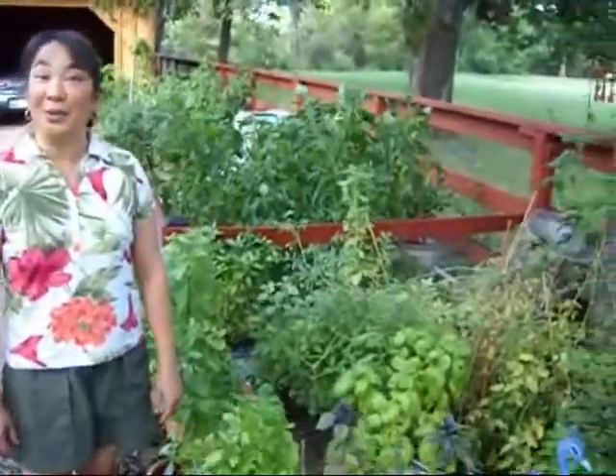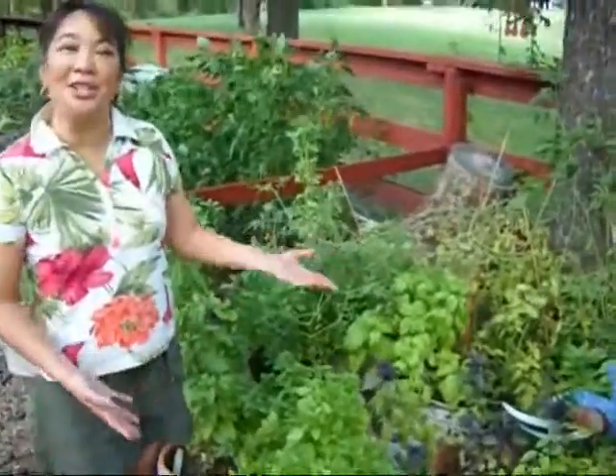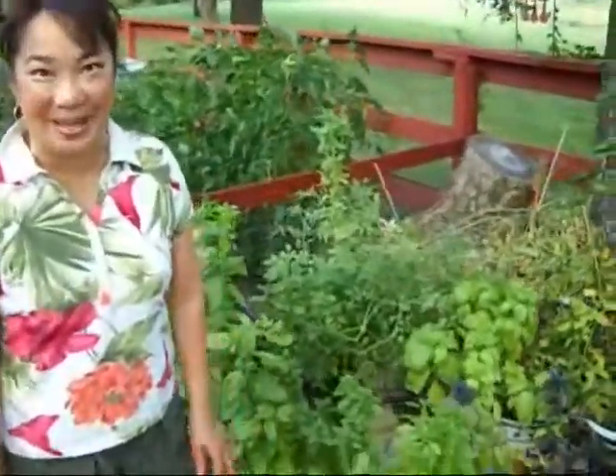Hello, I'm Ramona Wurst with RamonasBasilGarden.com and today I'm going to introduce you to my wonderful beginner's basil garden.